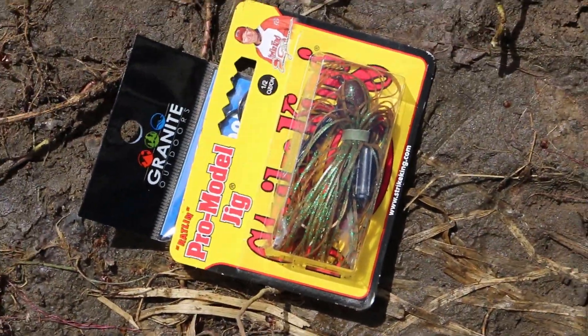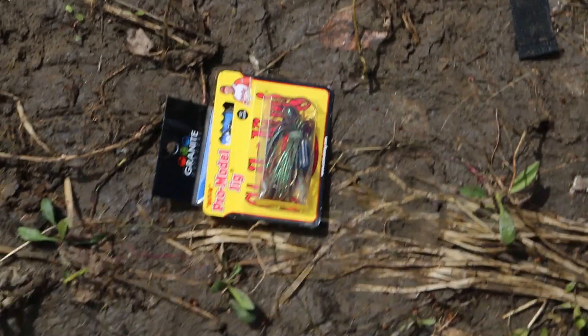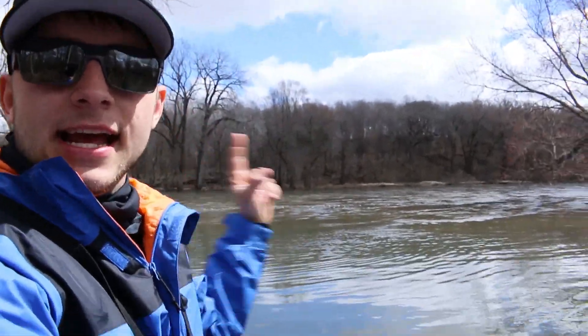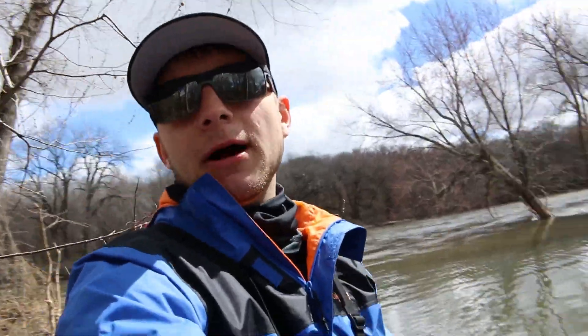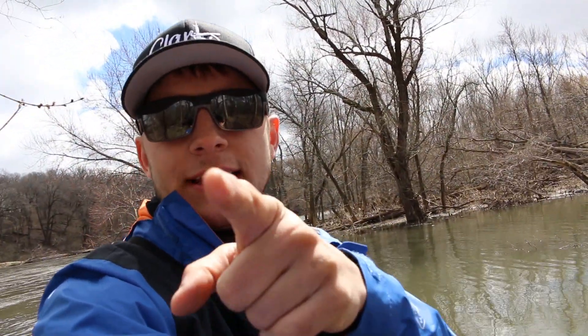For terminal tackle: some worm hooks. And the other terminal tackle we've been slaying smallmouth with is the Strike King jig. Now you know all the baits we're using — let's go slam them. The body of water we're fishing today is the Des Moines River, and we're also fishing a creek that comes right off it — a perfect spot for smallies to be sitting in the slow-moving water.